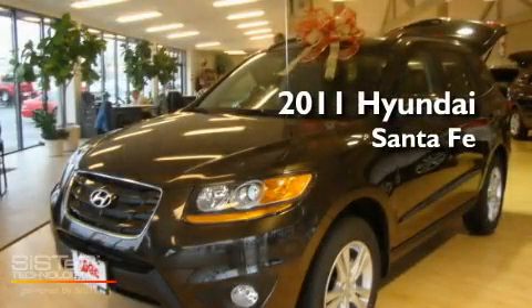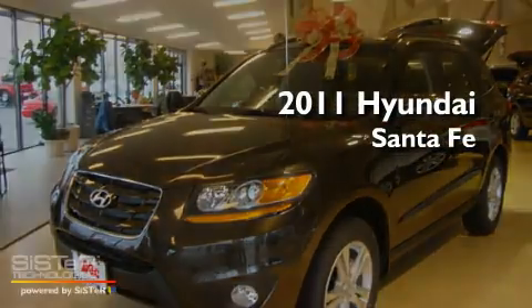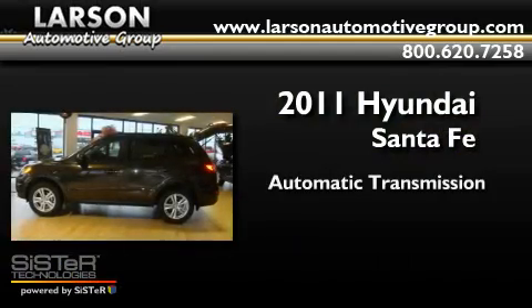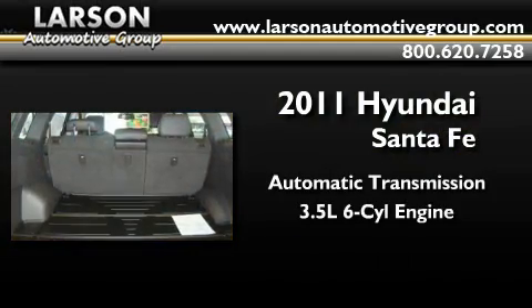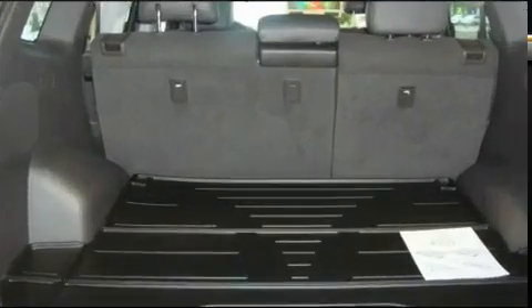This is a 2011 Hyundai Santa Fe. This crossover has an automatic transmission, a 3.5-liter V6, and the added capability of four-wheel drive.